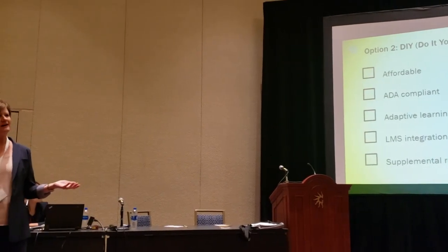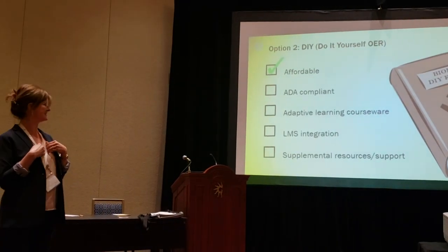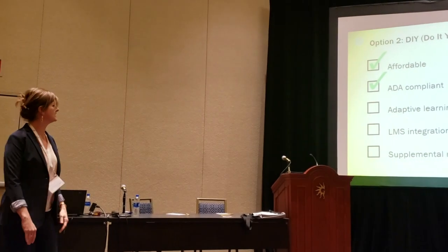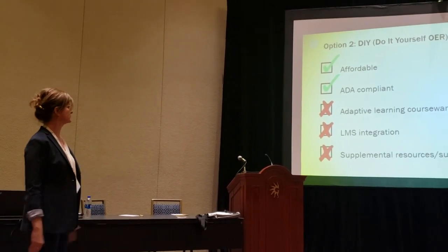For the DIY fans, our second option was do-it-yourself open educational resources, which is super cheap if you're not paying me to develop them. It's also ADA compliant because I can do ADA compliance, but I have no clue how to make adaptive learning courseware that integrates in the LMS, and there are no supplemental resources.